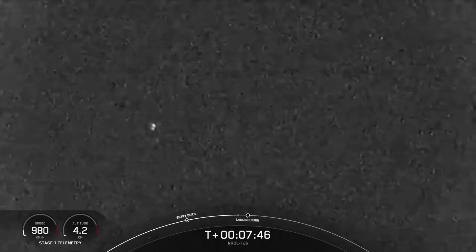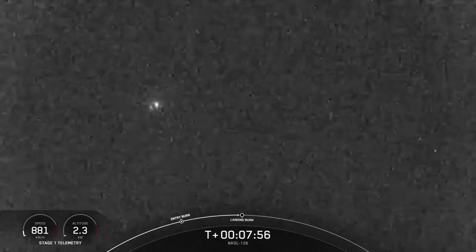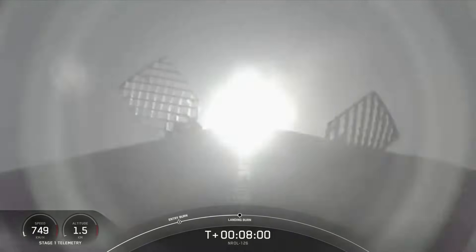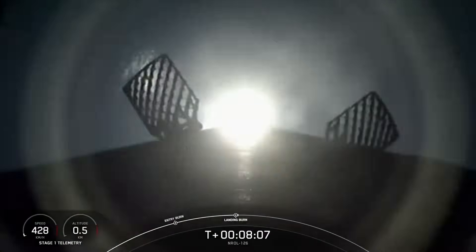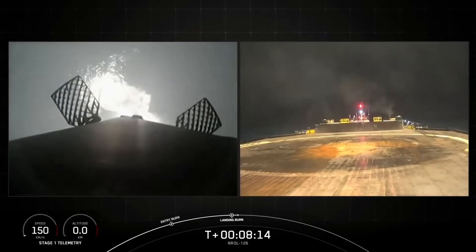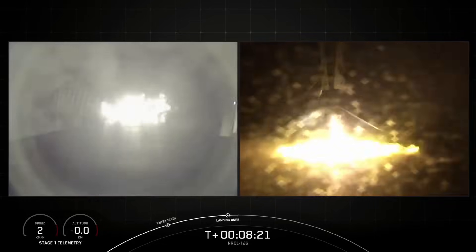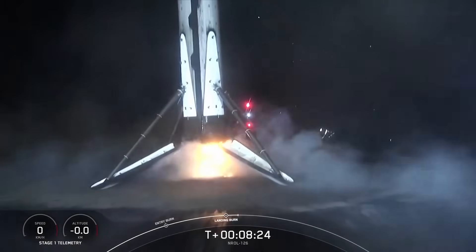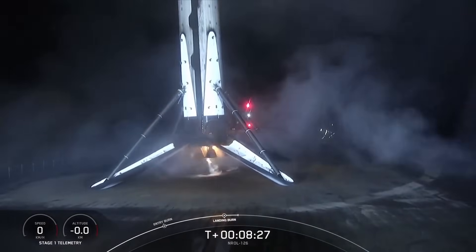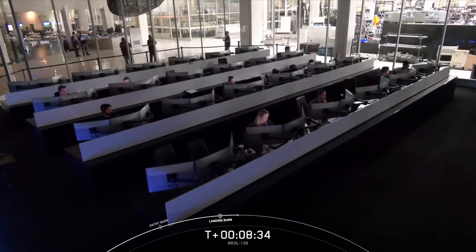Coming up next will be the landing burn of the first stage. Stage one, landing burn. Stage two has entered terminal guidance. Stage one, landing leg deploy. Of Course I Still Love You — coming into clearer view. Stage one, landing confirmed. A beautiful view of the rocket as it has landed on our drone ship, Of Course I Still Love You.